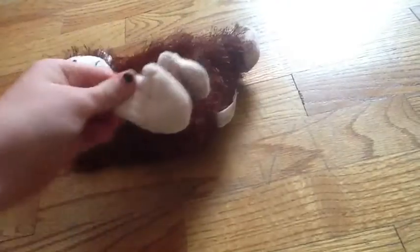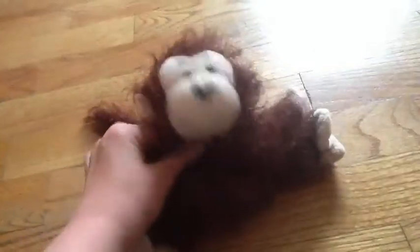And then the next one I got was this monkey, and he doesn't have a name, and he doesn't have a W anywhere, but I don't know his name.